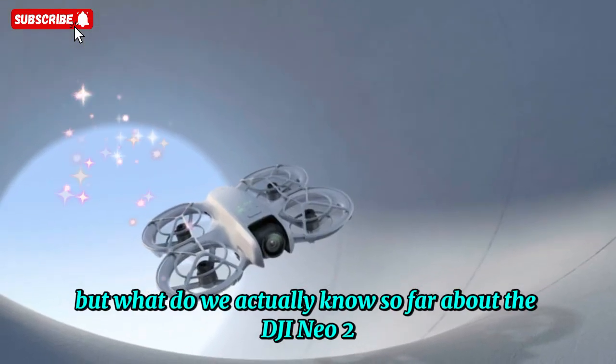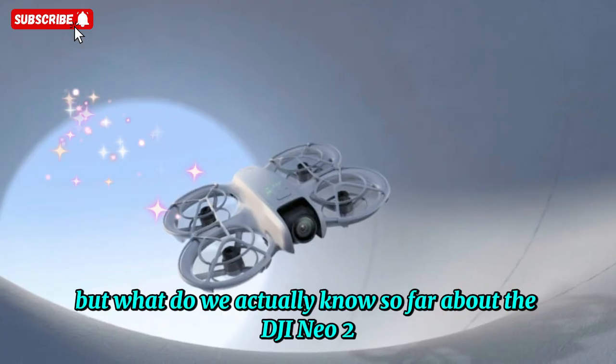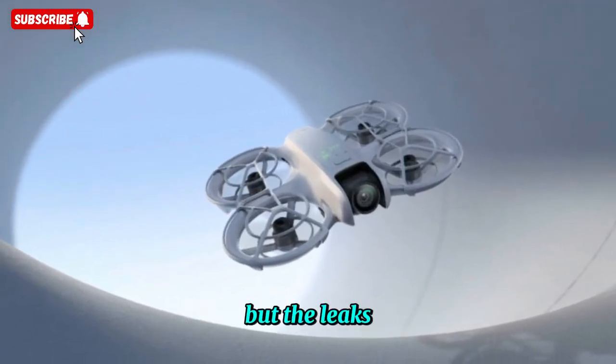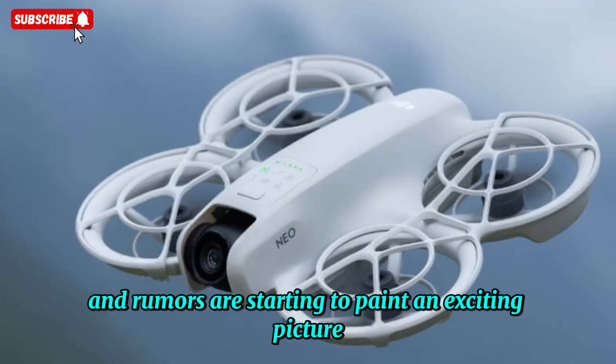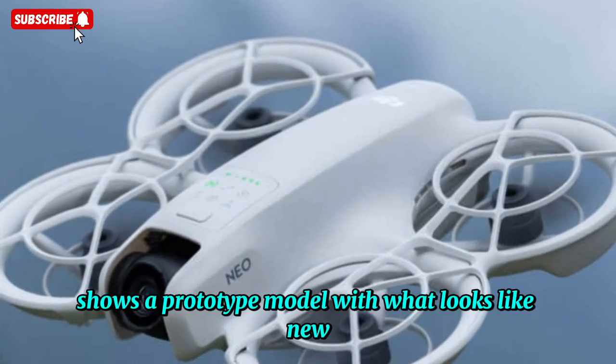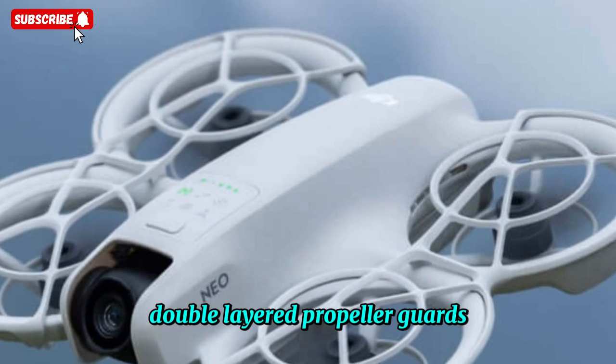But what do we actually know so far about the DJI NEO 2? Well, not a lot is official just yet, but the leaks and rumors are starting to paint an exciting picture. The clearest leak we've seen so far shows a prototype model with what looks like new double-layered propeller guards.